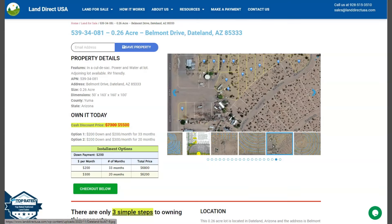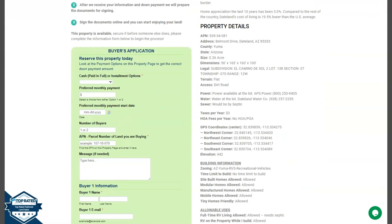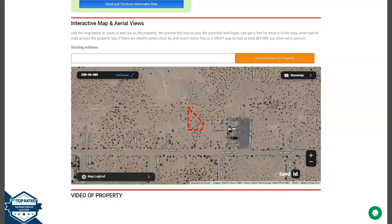If we scroll down a bit, you will see the property details, and the green one is the buyer's application form. Upon further scrolling down, you will see a full screen view of the lot. This is powered by our Land ID software — you just need to click full screen and you will be directed to an interactive map.